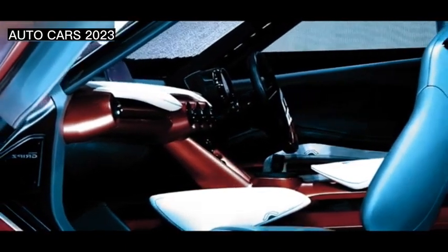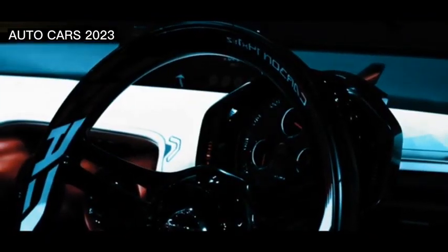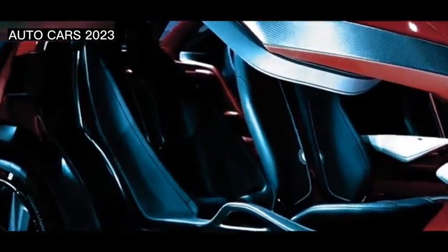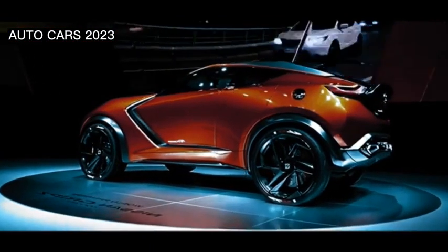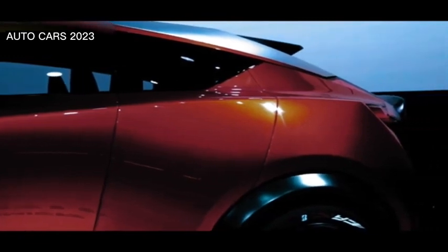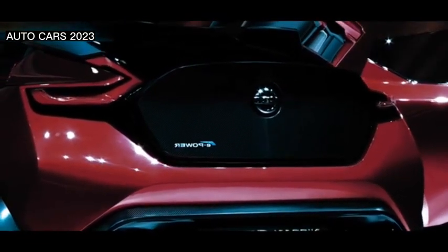According to CarScoop, the concept is very thick with sport DNA as a whole. The design also shows that a sports car doesn't have to have a low frame that barely touches the ground. Nissan Grips shows it well.